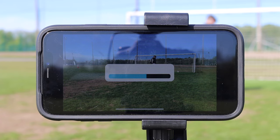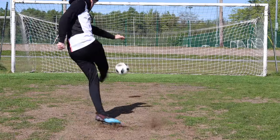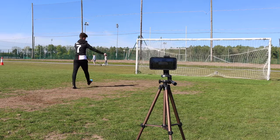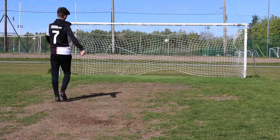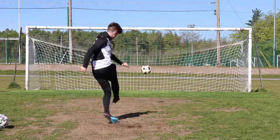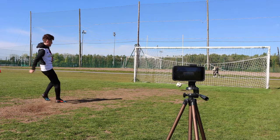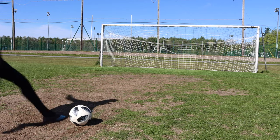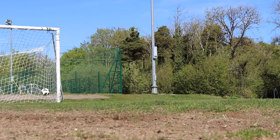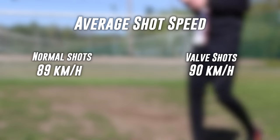Normal shot speeds were: 79, 81, 96, 92, 99, 89, 89, 94, 80, 83, 83, 88 kilometers per hour. Now it's time for the valve shots: 80, 87, 88, 104, 90 kilometers per hour. At the end of our experiment the average speed of our shots was very close together, so overall valve shots are going to remain a myth for me.